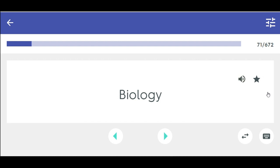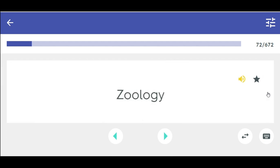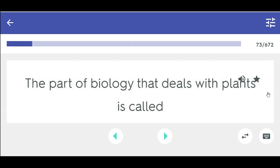Biology — the science that deals with the origin, history, characteristics, habits, and processes of plants and animals. Zoology — the part of biology that deals with animals. Botany — the part of biology that deals with plants.